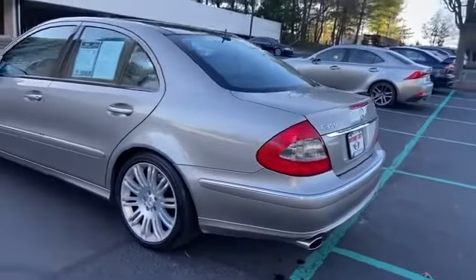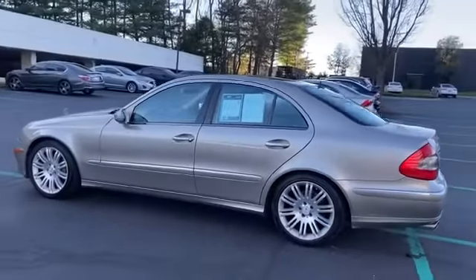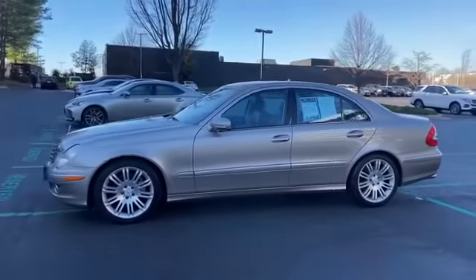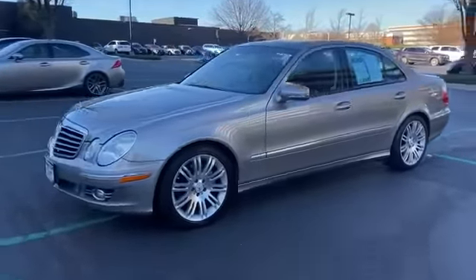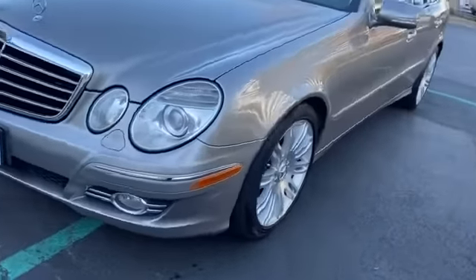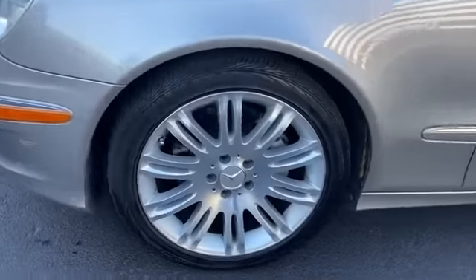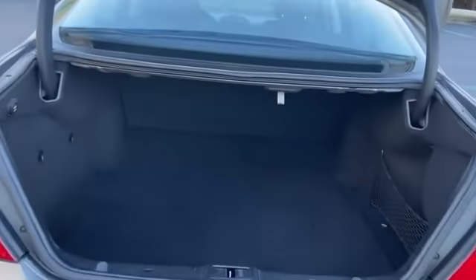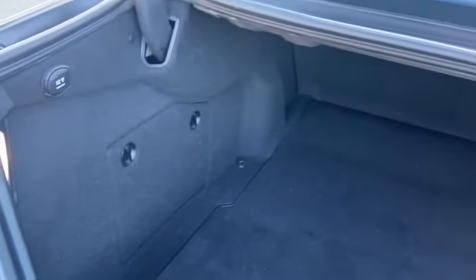Passenger side airbag sensor, adjustable steering wheel, traction control, universal garage door opener, power side view mirrors, variable speed intermittent wipers, alarm system, air conditioning, ABS, power locks, and front side airbag. Stop by for a test drive and feel the difference.